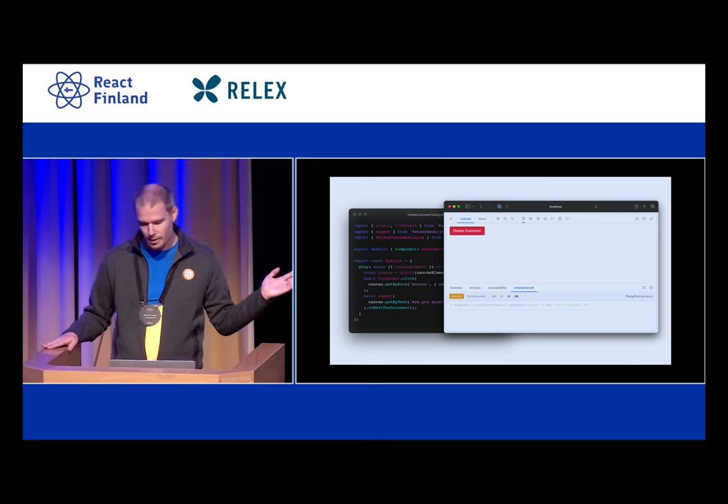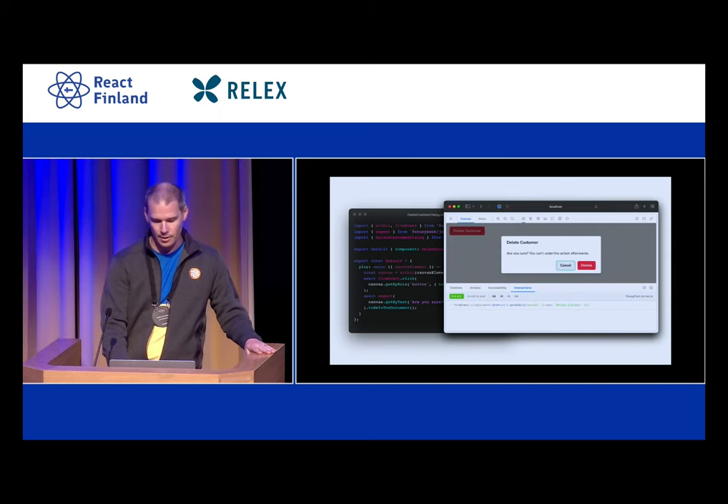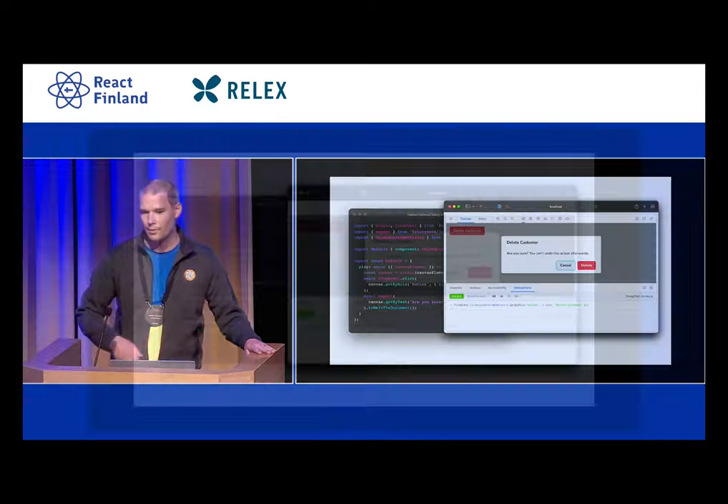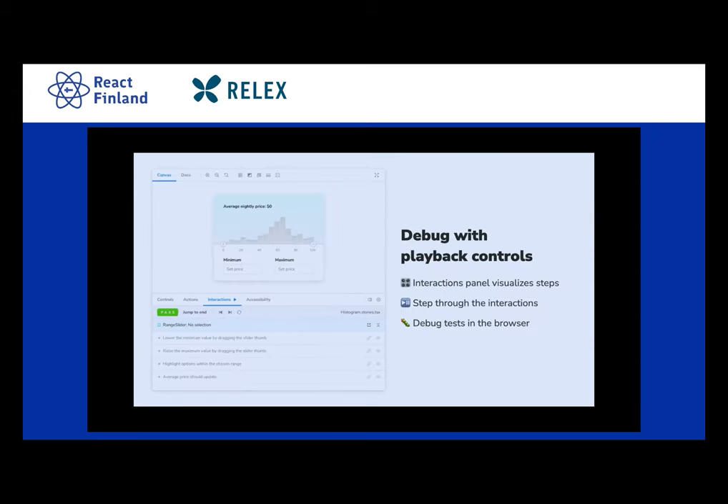At the bottom, you can see a panel where it displays that it's currently about to do something. Then it does it — you can see the component update and the panel at the bottom says your test passed. Taking this a little bit further, we can show you the progress of this test, and we can even do more than that — we can time travel.